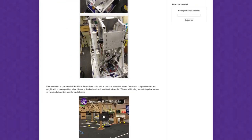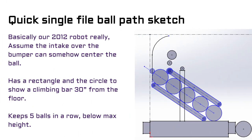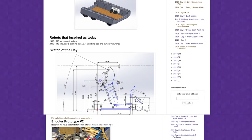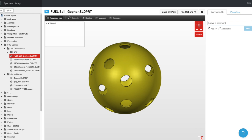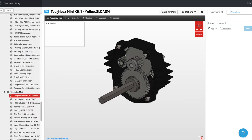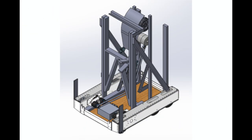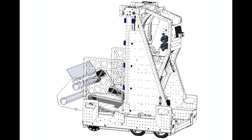Each build season, Spectrum maintains a build blog containing all of our ideas, CAD, and progress. Our open build blog continues to inspire other teams through the regular releases of our ideas and progress. We also have an extensive CAD library containing hundreds of models of robot mechanisms, game pieces, Andy Mark products, and more. By regularly updating our own robot CAD, which is completely open for all teams to see, we hope to inspire other teams and help them to plan their seasons.